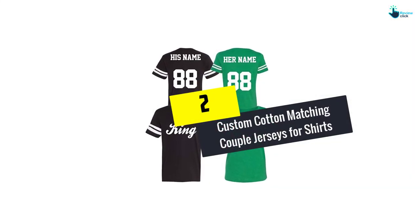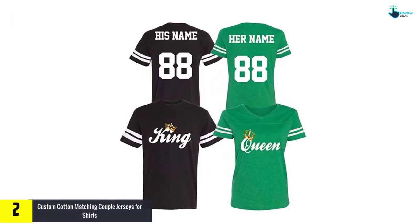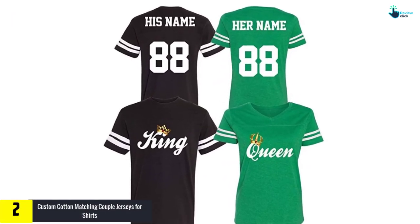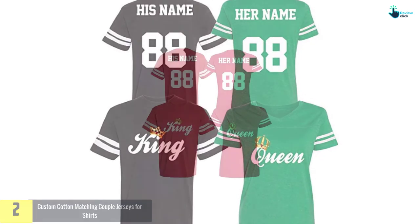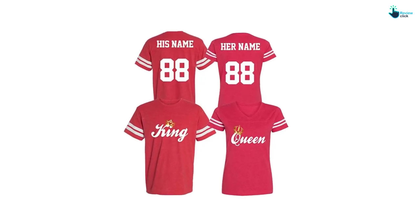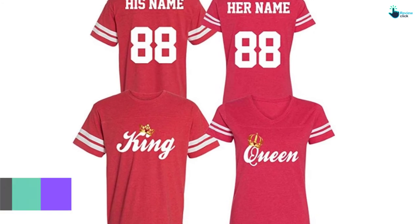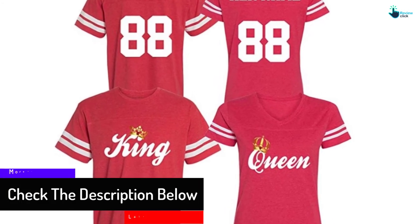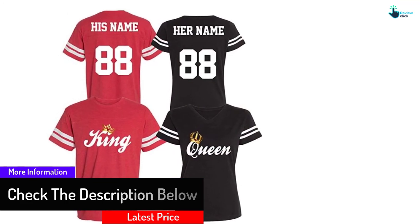At number 2, we have the Custom Cotton Matching Couple Jerseys for Shirts. The custom t-shirts are found brilliant for day-to-day wear, Christmas, casual use, Valentine's Day gifts, and special occasions. They are made with 100% ringspun cotton soft fabric that makes them high-quality and fashionable. Ideally, they come in a set of two — one for men with a unisex fit and the other one for women with a v-neck slim fit.